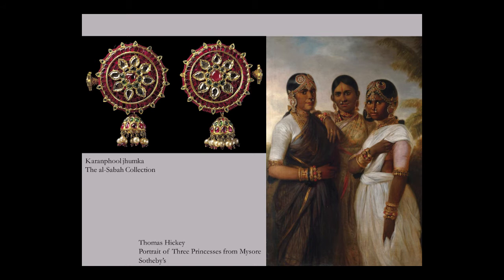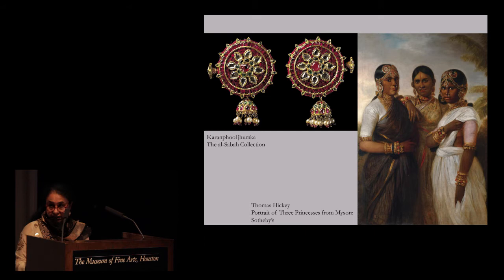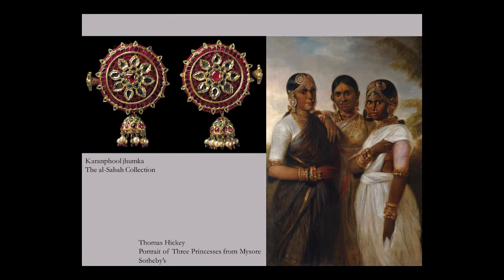Another set of earrings chosen for their beautiful craftsmanship is this historically important pair from the Al-Sabah collection on exhibition in Peacock in the Desert. The earrings are completely encrusted with rubies — each gemstone precisely cut to fit into the setting. The flowers in the middle are set with flat diamonds, and cabochon emeralds and pearls edge the bell-shaped attachments below. The earrings, known as Karanful Jumka or dangling ear flowers, date to the 17th century. Similar earrings can be seen in this beautiful painting by Thomas Hickey of three princesses from Mysore, dating to practically the same early 18th century period and from the same region as the earrings.